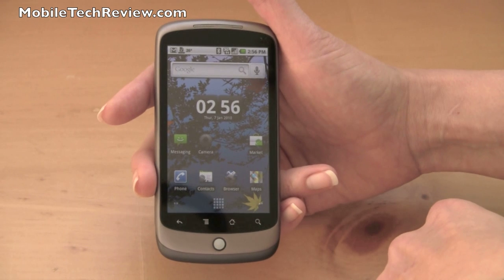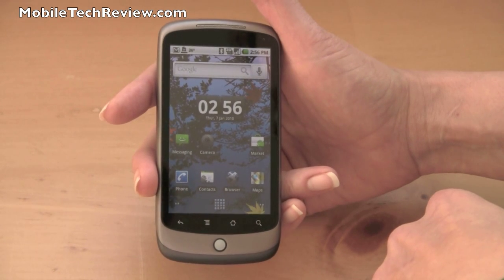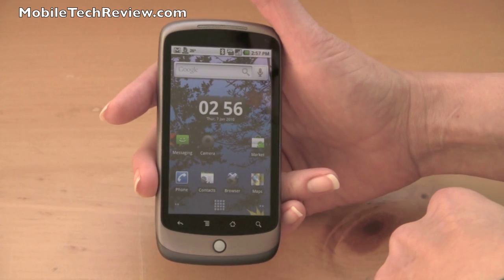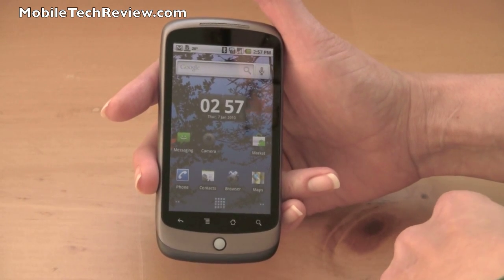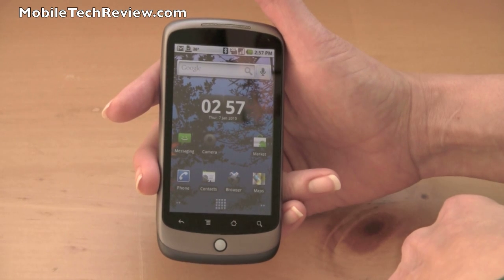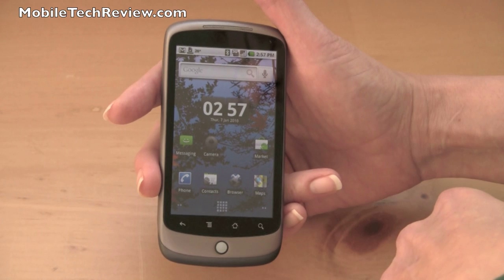This is Lisa for Mobile Tech Review, and this is part two of our Google Nexus One Android Phone Review. This is a phone made by HTC, but Google sells it directly on their website. You can buy it for $529 unlocked without a contract, or you can buy it in the U.S. with a T-Mobile contract for $179.